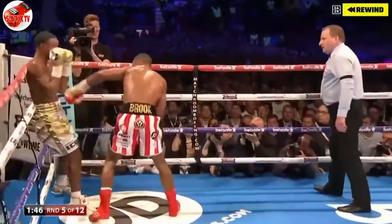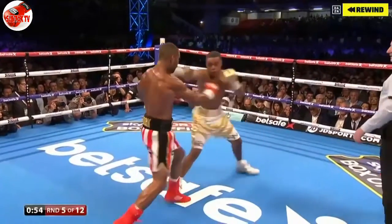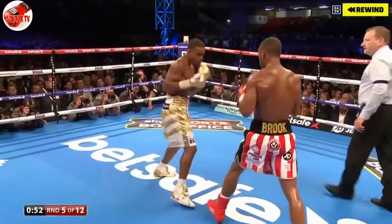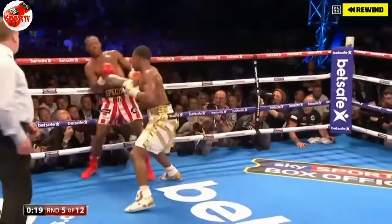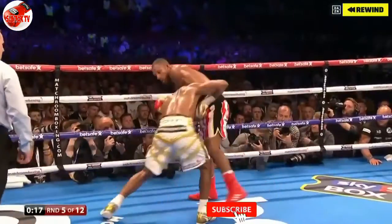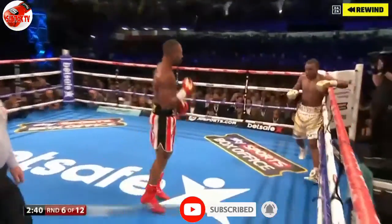Will it come down to weight and down to stamina? He's not mixed it at this level — let's not forget Kell Brook. Oh, right hand from Brook, peaching the shot. Trained on those lines and circles in the Wincobank gym. But Spence Jr. — was that a crucial round, the fifth?